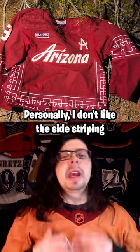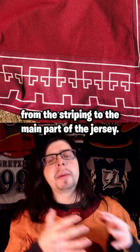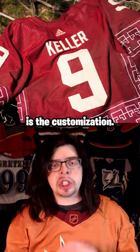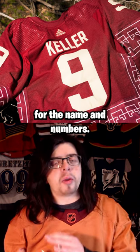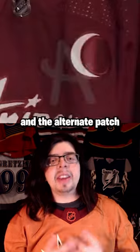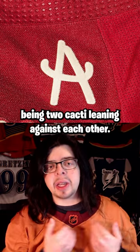Personally, I don't like the side striping and how the material changes from the striping to the main part of the jersey. My favorite part about this jersey is the customization. I love that sandy off-white color for the name and numbers. Plus, I love the captain's patch being that crescent moon and the alternate patch being two cacti leaning against each other.